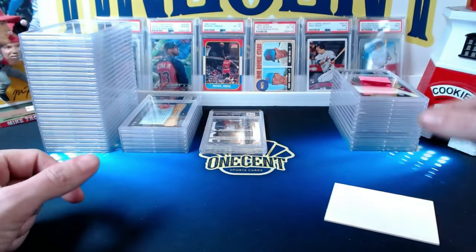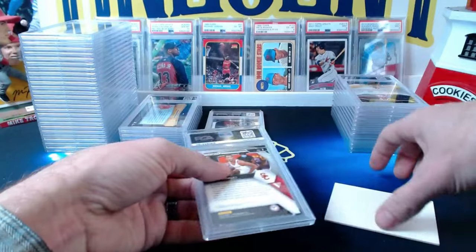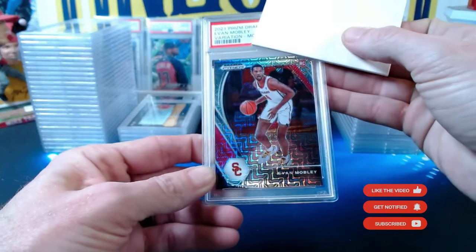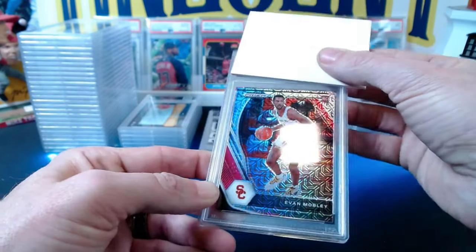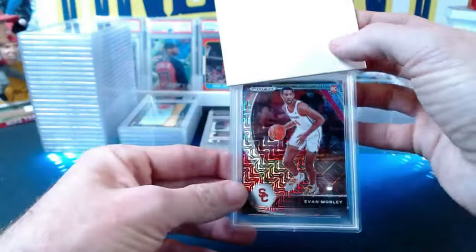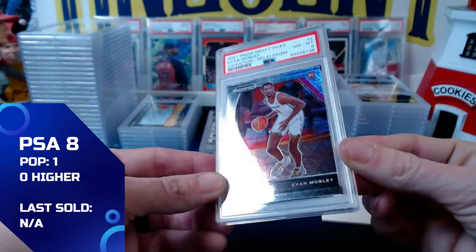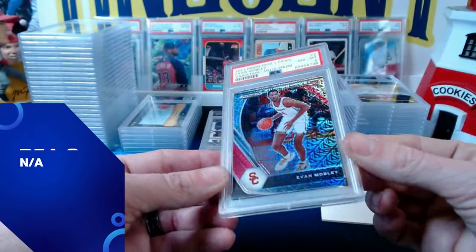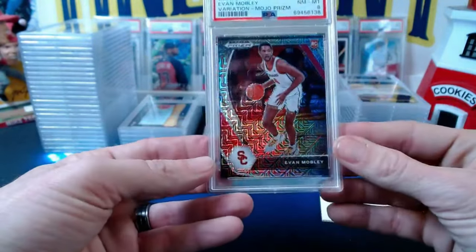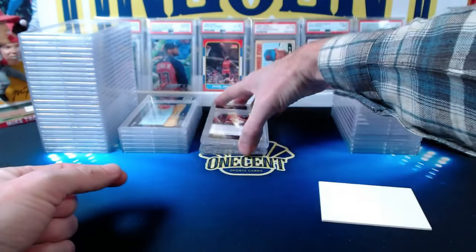Now onto Patreon Mike P, who submitted about a dozen cards. Starting with basketball: a 2021 Panini Draft Picks Evan Mobley variation mojo prism rookie card, numbered 21 out of 25. This one comes in at a near mint 8 — maybe a little off-centering on the back, not sure it justifies an 8, but that's what we get.